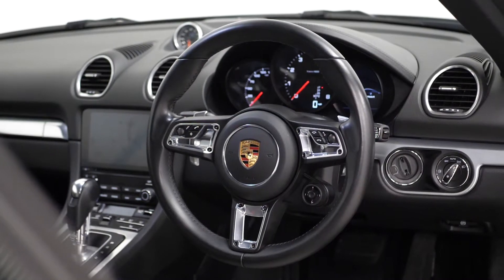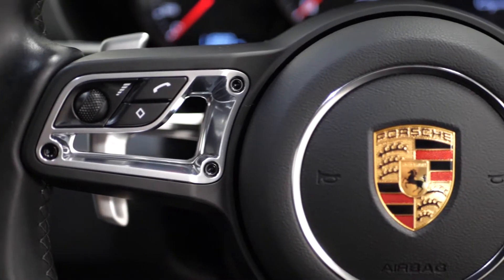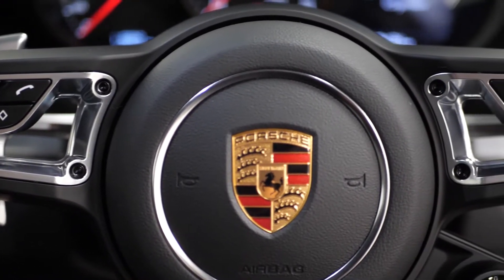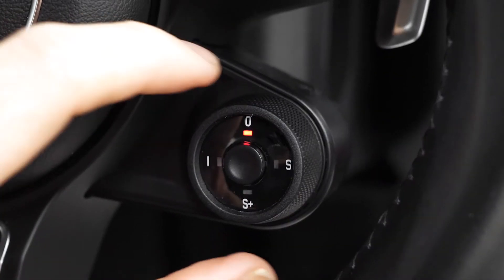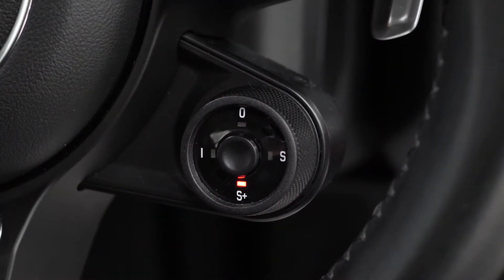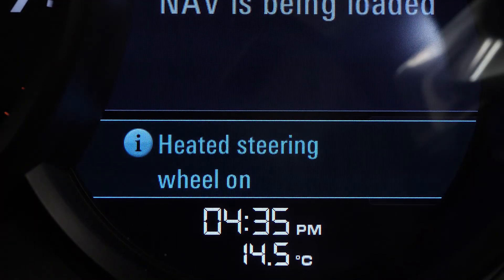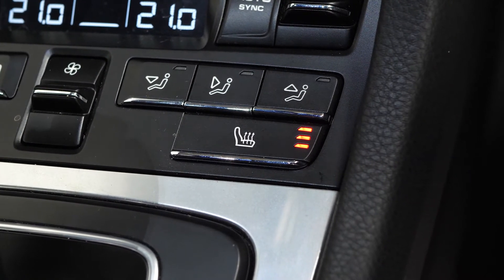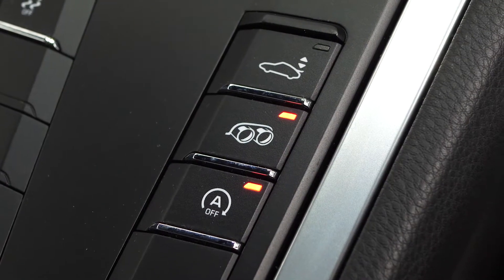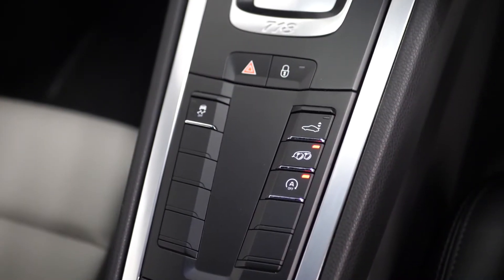This example does come with the optional Sports Chrono package which does include the GT Sport steering wheel with the silver inserts and the turnstile on the right hand side for access to all of your different dynamic driving modes including the Sport Plus mode. The steering wheel also has the heated function accessible from the lower spoke as another separately added optional feature, along with the optional heated seats accessible through your centre console area and the optional sports exhaust system with the button for the valve control.